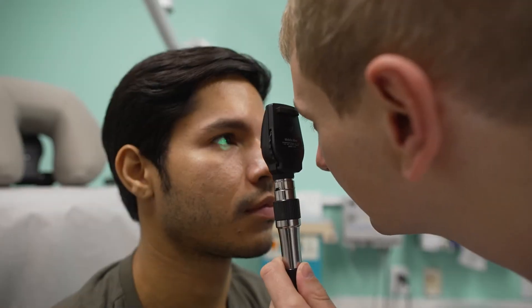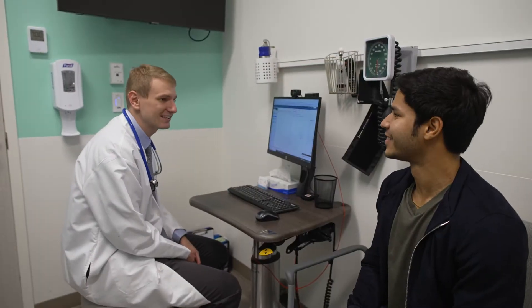I also see a whole breadth of acute complaints that a patient could come in with. I have a lot of patients with diabetes, hypertension, high cholesterol — kind of the bread and butter of common chronic medical diseases.